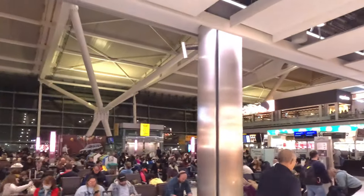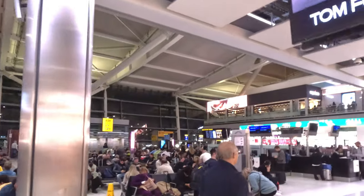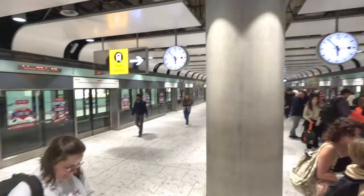We travelled on the Friday before Christmas and as you can see, Terminal 5 was very busy. Getting on the shuttle train now - two minutes until the next one and look at the amount of people that are here. There's our 787-9 right behind me now - that's going to take us all the way to Singapore tonight.